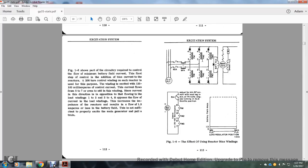Figure 1-6 shows the part of the circuitry required to control the load of the battery field. The first step of control is an additional bias current to the reactor. The 200-turn control winding of each reactor has a multi-purpose winding requiring about 135 to 160 mA of control current. The current flows from 8 to 7, even to odd. This current direction is opposite to the flow in the load windings (1-2, 3-4). This increases the impedance of the reactor, resulting in approximately 1.5 amperes left in the battery field — not sufficient for properly exciting the main generator.